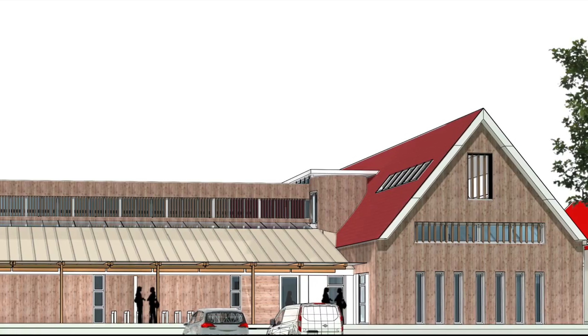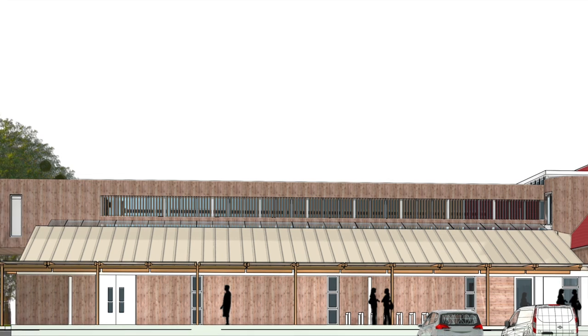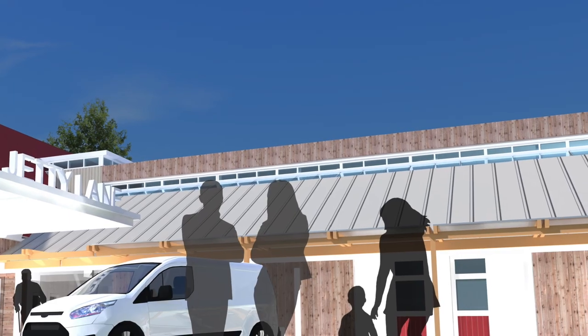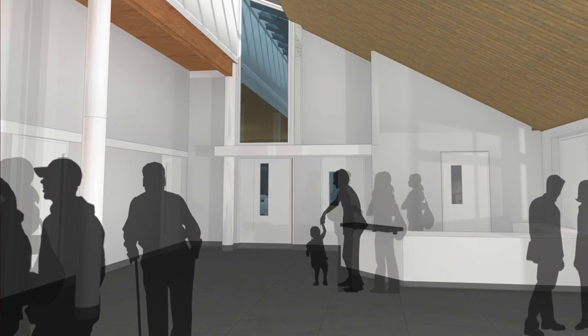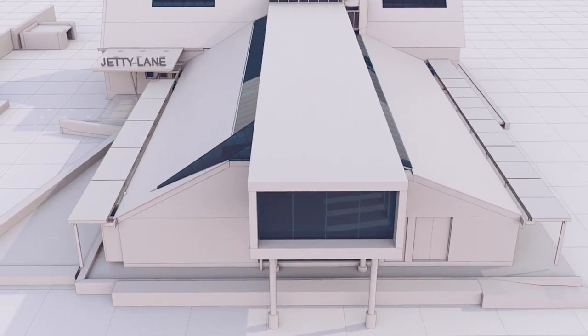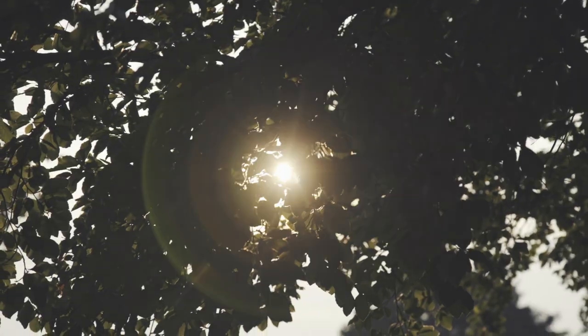One of the really clever features of the Jetty Lane project is this idea that it will be able to self-sustain. The way we aim to do that is through having both community charitable space available for hire, but also commercial office space on the upper floors, which will then help us to keep the rates for charitable community hires at affordable levels.